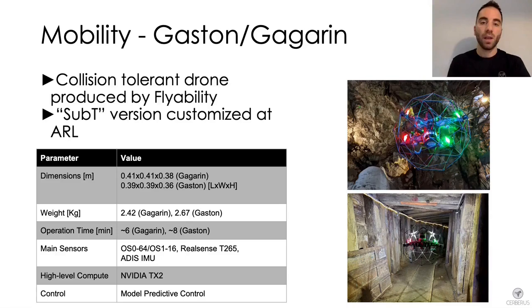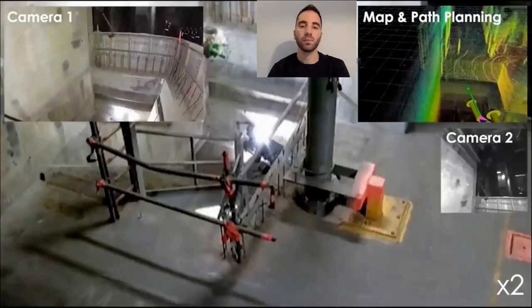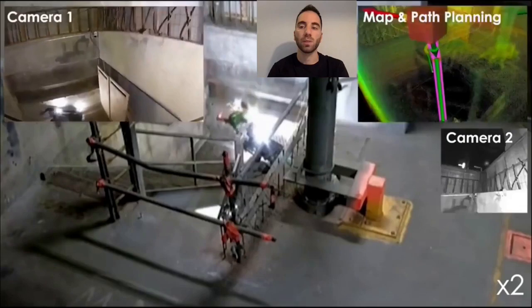The third platform is the Gaston Gagarin drone, a collision-tolerant platform developed by Flyability and further customized by the Autonomous Robots Lab. This platform is specifically designed to cope with narrow environments and vertical shafts, and can autonomously fly downstairs through narrow openings while remaining resistant to collisions during autonomous descent.